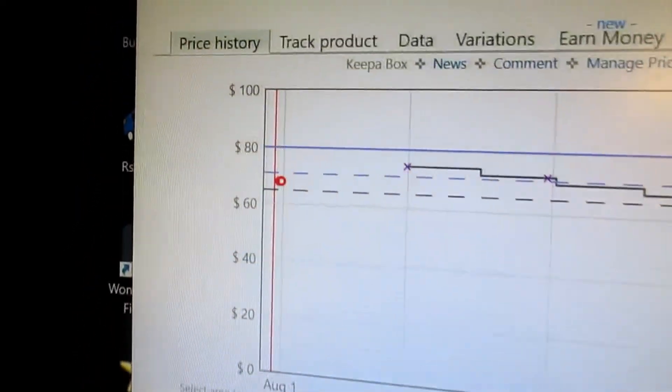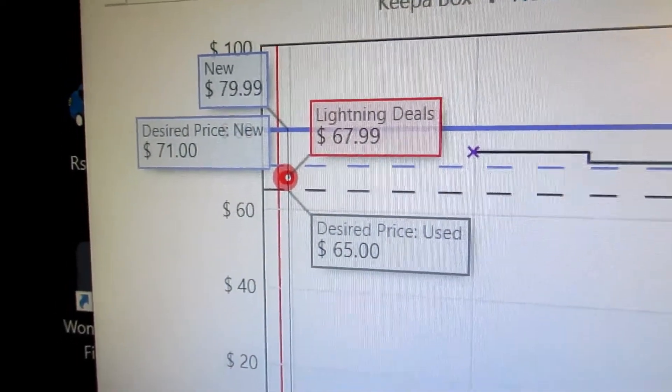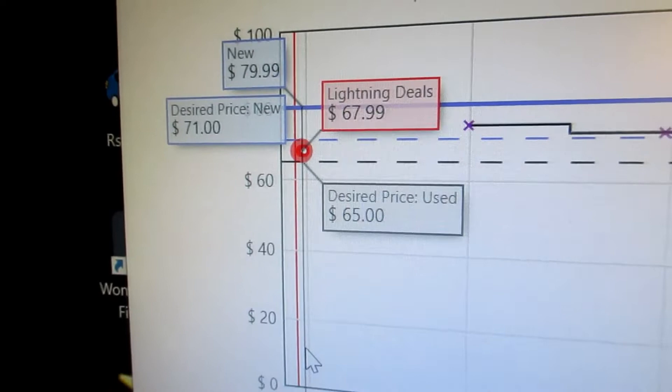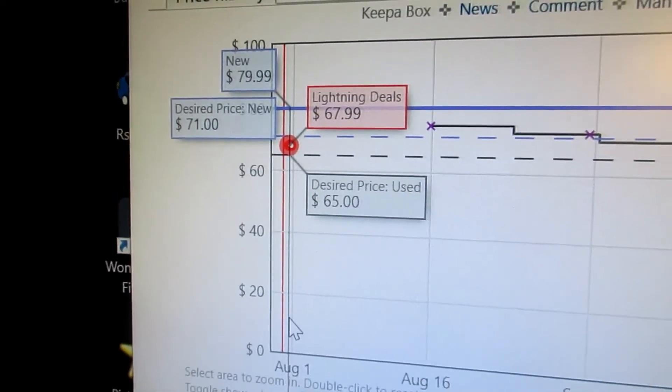Every so often they might have a lightning deal, and you can see where the lightning deals are. This was a lightning deal that only lasted a little while, and they dropped the price to $67.99 — which is a ten dollar savings, which is considerable.